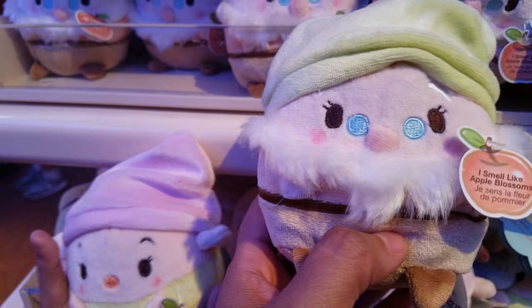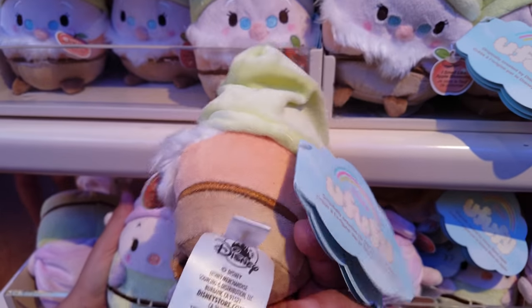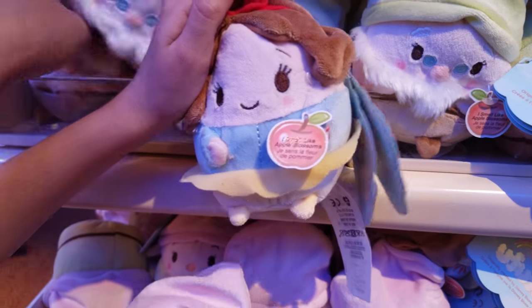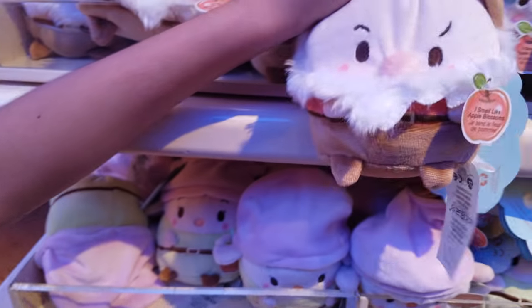We saw these at the Disney store, so if you have a Disney store where you live, check it out. Because last time we were here we bought some because I thought you could only get them here in Disneyland, but no. Oh my gosh, look at Snow White — Snow White looks like Humpty Dumpty!